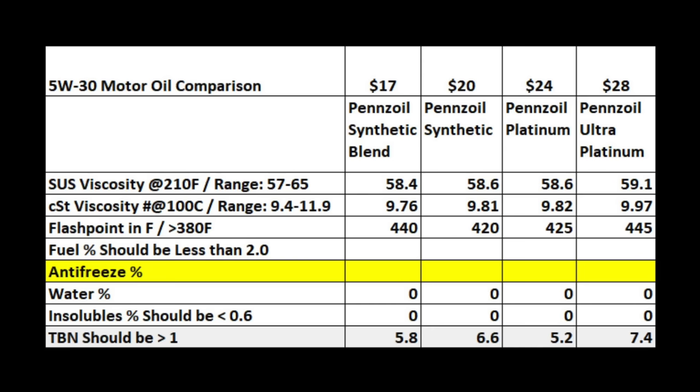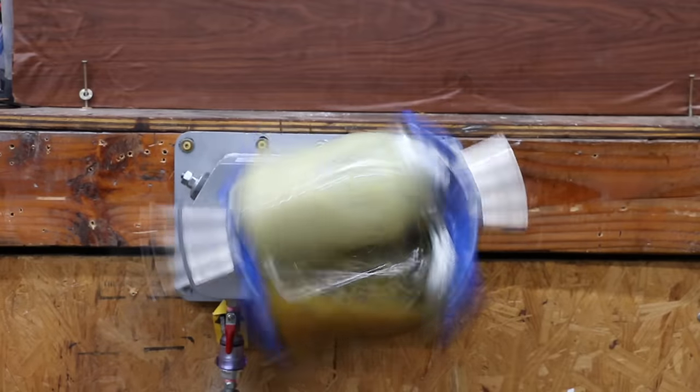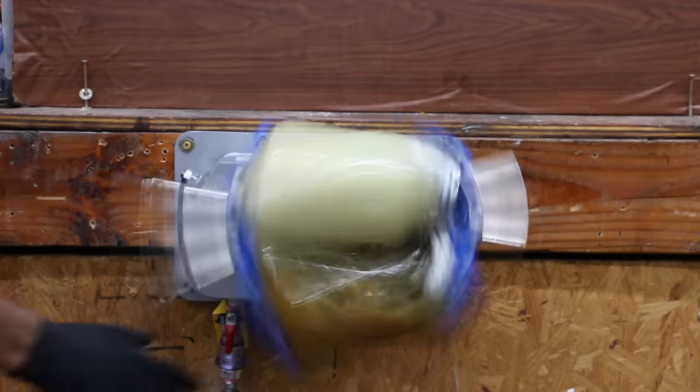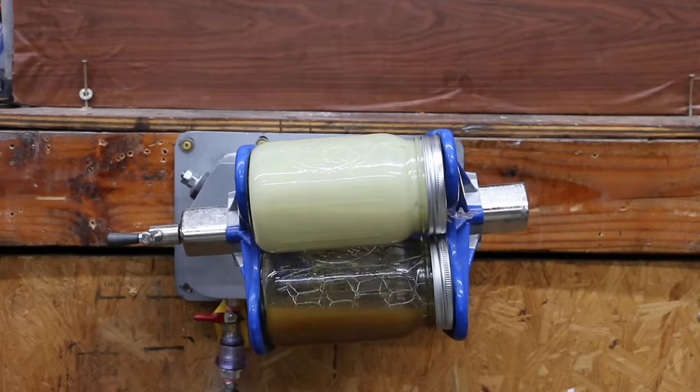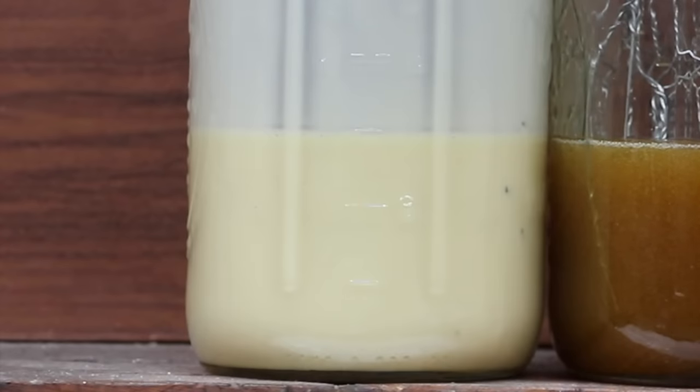When head gasket failure occurs, oftentimes the engine becomes contaminated with antifreeze. Unfortunately I've seen oil look like this before and it can cause a lot of damage if it's not caught quickly. The antifreeze and oil can turn into a goo that fails to properly lubricate an engine. At some point the oil pump may even struggle to pick up the goo-like substance, preventing the engine from getting lubrication or cooling.